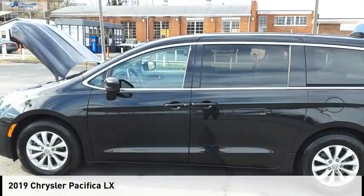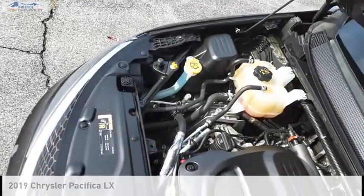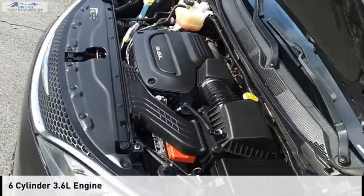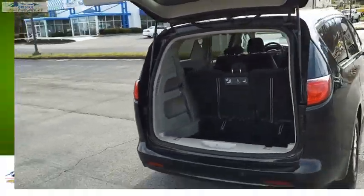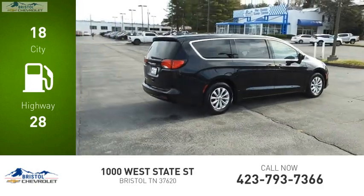You are going to love the 2019 Pacifica. This vehicle is powered by a front-wheel drive six-cylinder 3.6-liter engine and comes with a nine-speed automatic transmission. Great fuel efficiency saves you money by requiring fewer trips to the gas station.